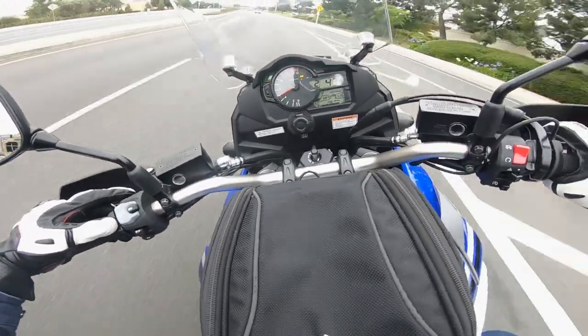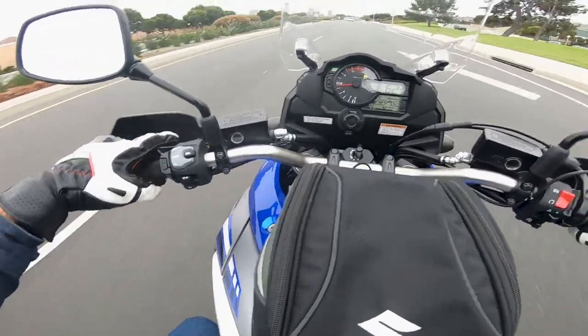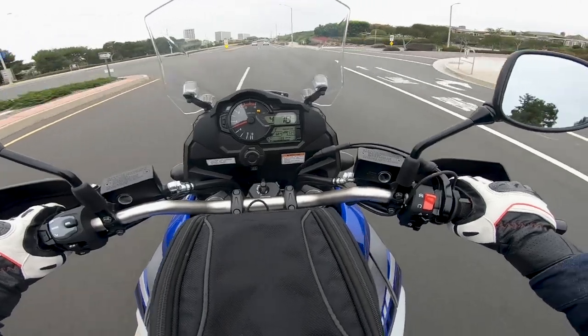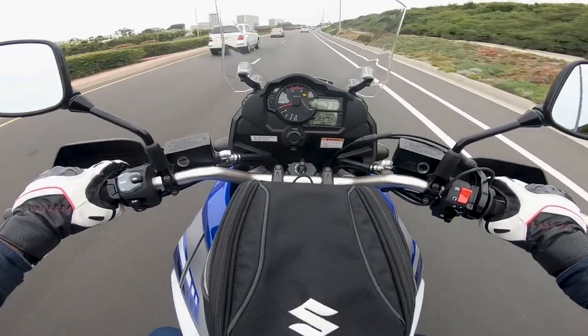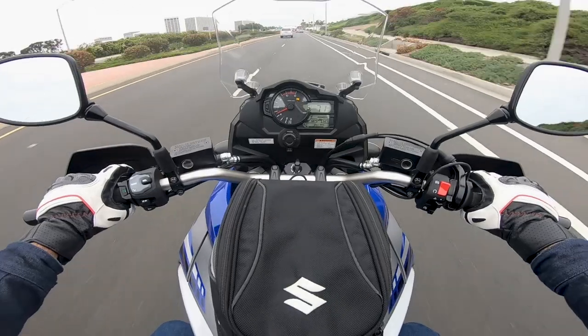Let's turn on the heated grips. It's not that cold out, but since we have them, we may as well use them. Push that button right there and here come the heated grips. It's nice that Suzuki finally added heated grips as a standard feature — it's been a while since I've recalled Suzuki ever doing that.